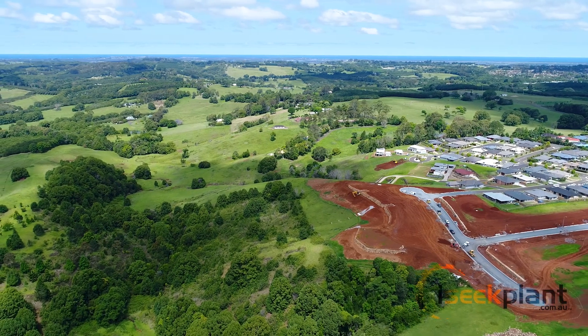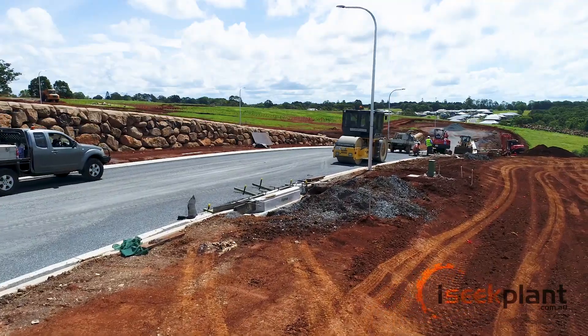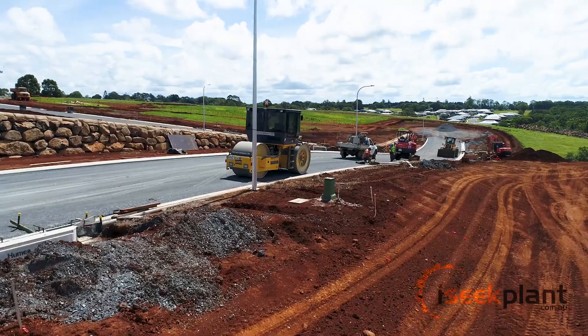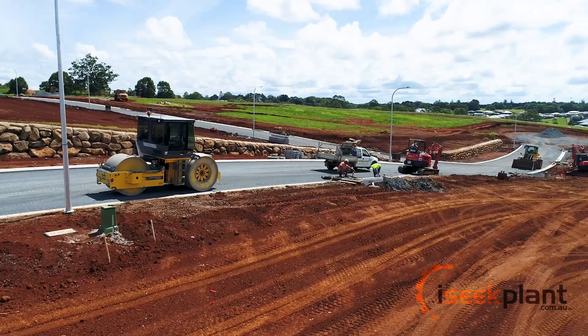The application of the latest technology allows Morgan's to complete projects with a very high level of accuracy and certainty. As a result, we're able to analyse and plan our construction processes before we start and then complete them with confidence.